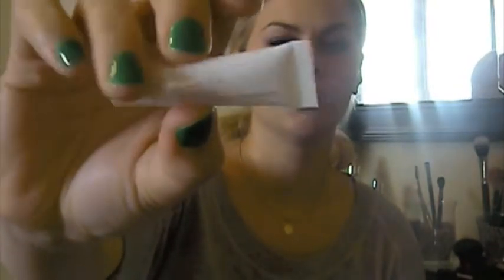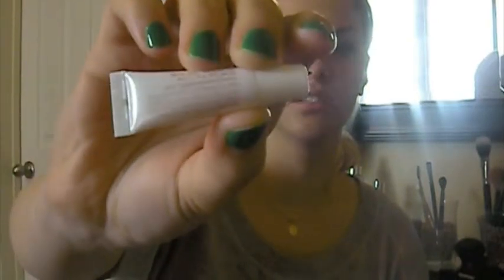The next thing I got was the Jouer Lip Enhancer Conditioning Lip Treatment. It's cute. Usually lip enhancers kind of sting a little bit, but this one doesn't. And it has a pretty sheen on it — it's a very light pinkish color.